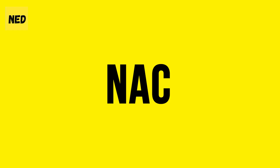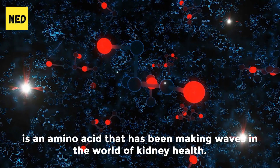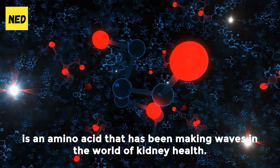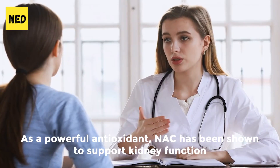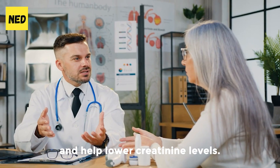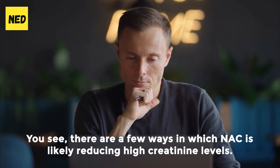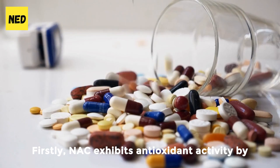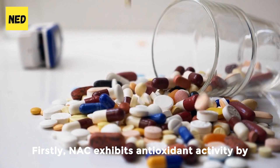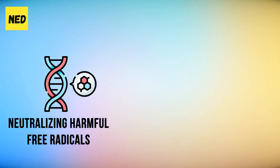Number 2: NAC. N-Acetylcysteine, commonly known as NAC, is an amino acid that has been making waves in the world of kidney health. As a powerful antioxidant, NAC has been shown to support kidney function and help lower creatinine levels. There are a few ways in which NAC is likely reducing high creatinine levels. Firstly, NAC exhibits antioxidant activity by neutralizing harmful free radicals and reducing oxidative stress, which may protect the kidneys from damage and improve their function, resulting in lower creatinine levels.